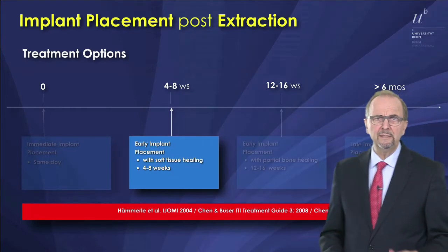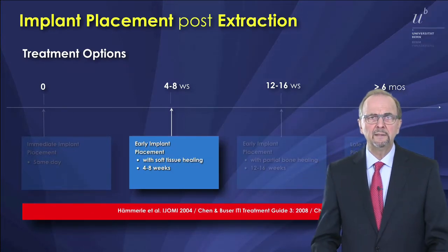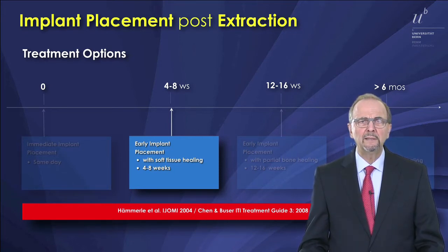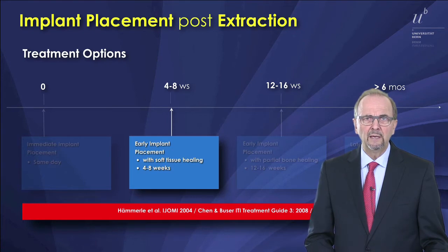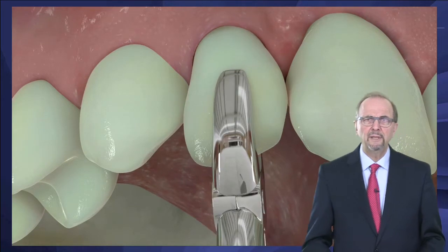We're going to show you that this is one of the four options we have, and the selection criteria are based on the local anatomy — in particular when you have a thin facial wall or a damaged facial wall at the extraction site.